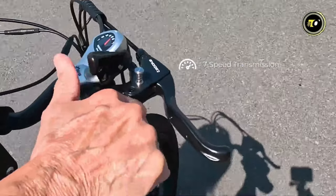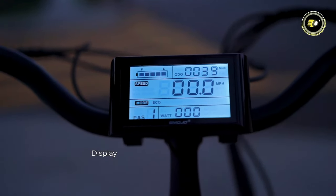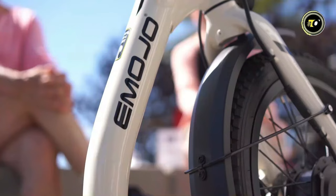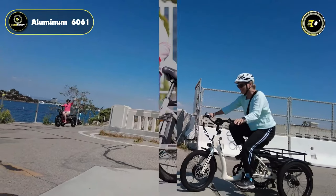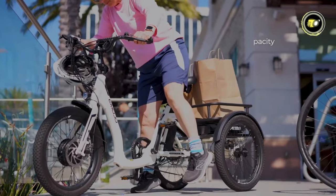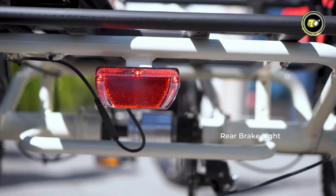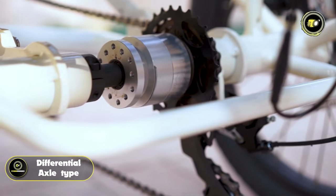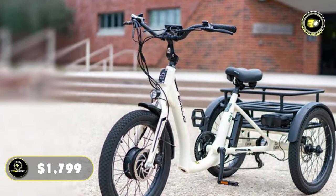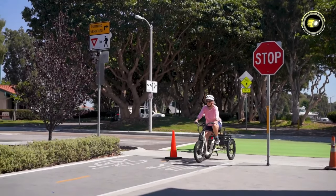The addition of a thumb throttle provides riders with effortless acceleration control. An LCD display keeps track of essential ride metrics, enhancing the overall user experience. Its frame, made from sturdy aluminum 6061, supports a load capacity of 300 pounds, making it versatile for different riders and cargo needs. Safety features include an integrated headlight and rear brake light, ensuring visibility in all conditions. The differential axle type adds to its stability and maneuverability. Priced at $1,799, the Emojo Bowl stands out as a top choice for anyone seeking a reliable, high-performance electric tricycle.